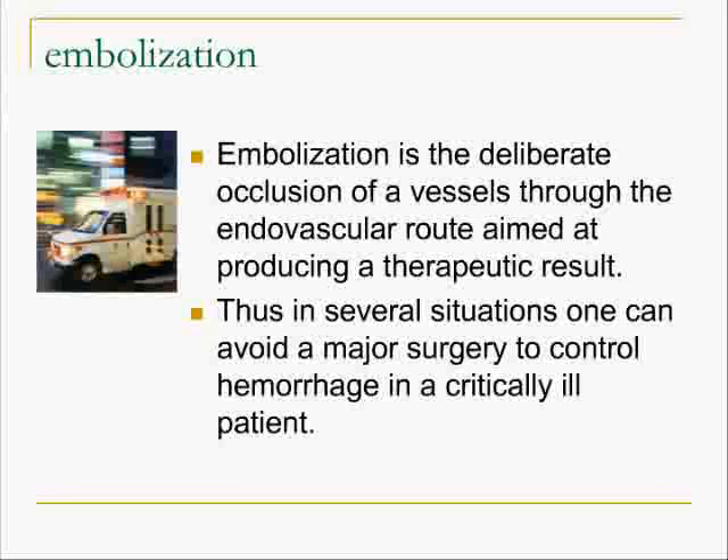What is embolization? It is the deliberate occlusion of a vessel through the endovascular route aimed at producing a therapeutic response. Thus in several situations we can convert emergency surgery to elective ones, and in several others we can avoid surgery altogether.